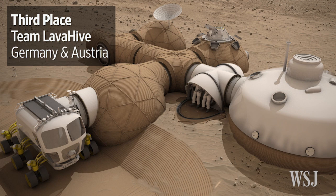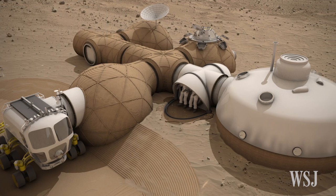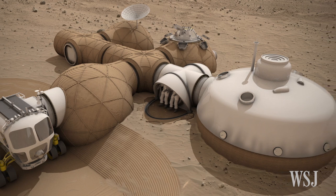In third place, we have Team Lava Hive. They've designed a habitat with a newly proposed construction technique called lava casting, along with the use of recyclable materials as its key design component.